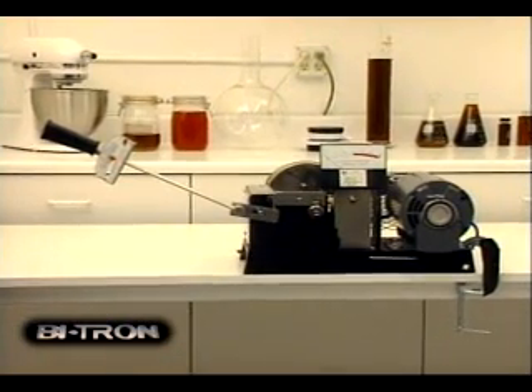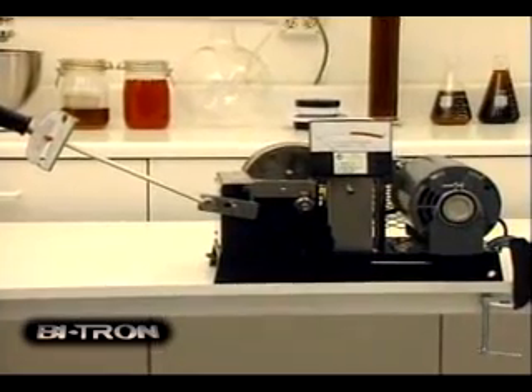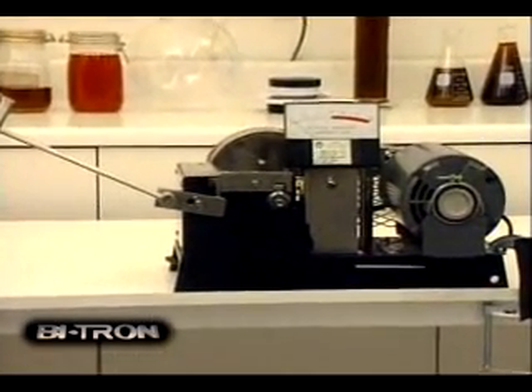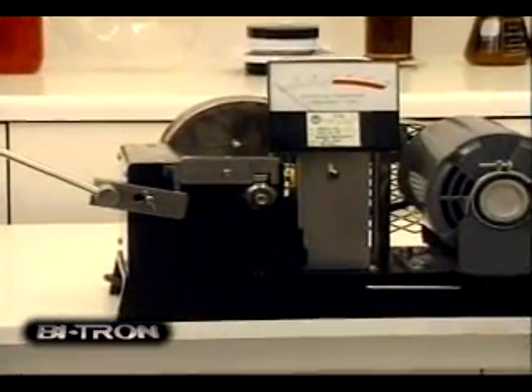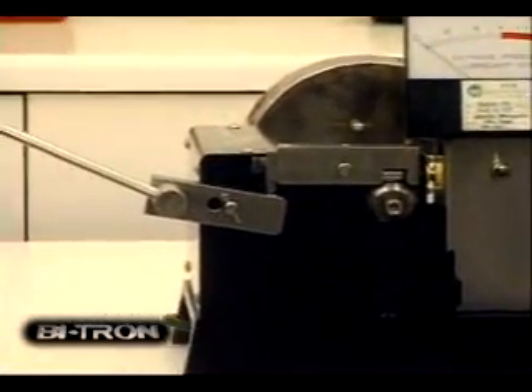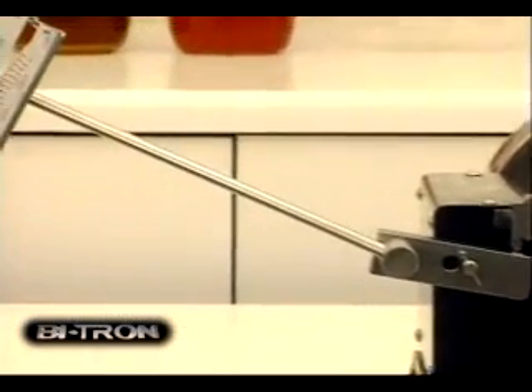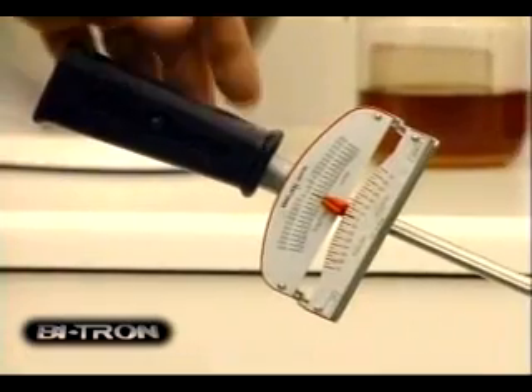One of the most severe test procedures that can be done to test the lubricating power of an oil is with the cross-axis machine. This machine is standard equipment for lubrication manufacturers to test their products. With this test instrument, extreme pressure can be exerted on two metal surfaces while an oil bath attempts to protect the bearing surfaces.